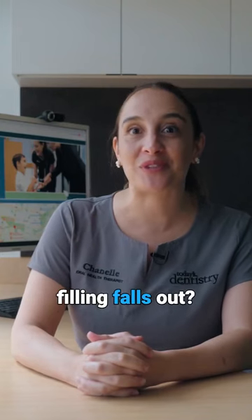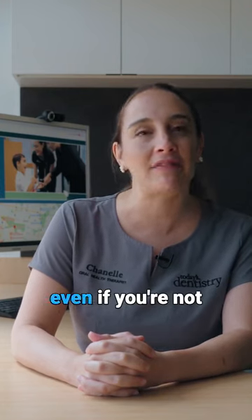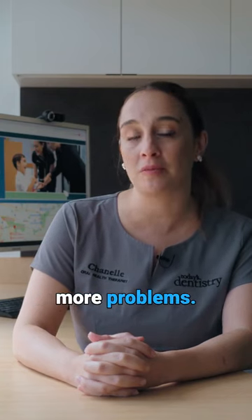What should you do if a dental filling falls out? First thing to do is make sure you get in contact with your dental professional. The main reason why, even if you're not experiencing pain or discomfort, there could be something else that's happening there that could be causing more problems.